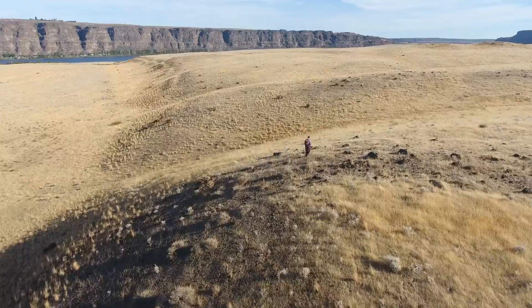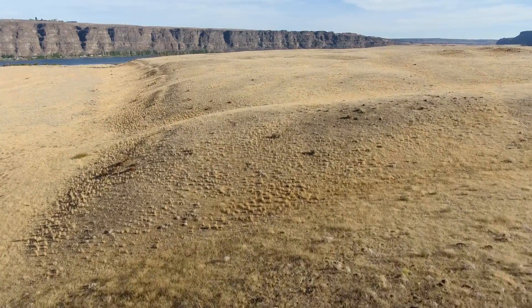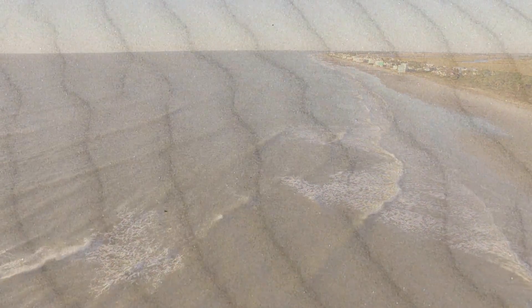Geology is built on the adage: the present is the key to the past. Where do we see ripples in nature today? On a beach for sure, but also in the desert.